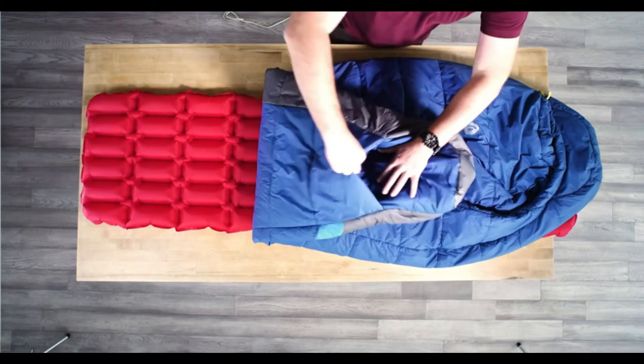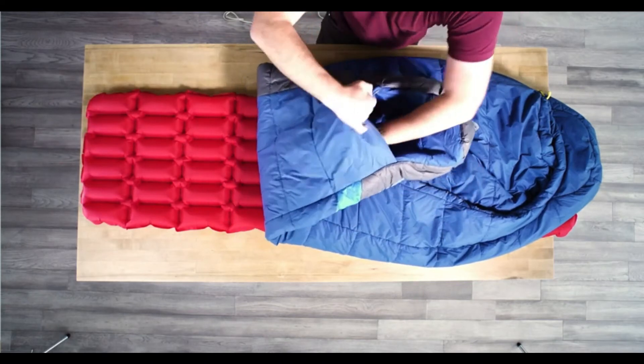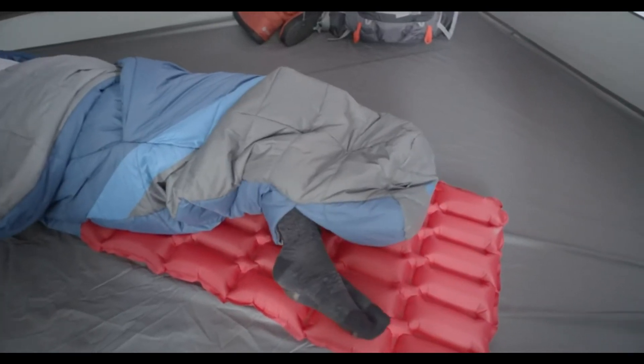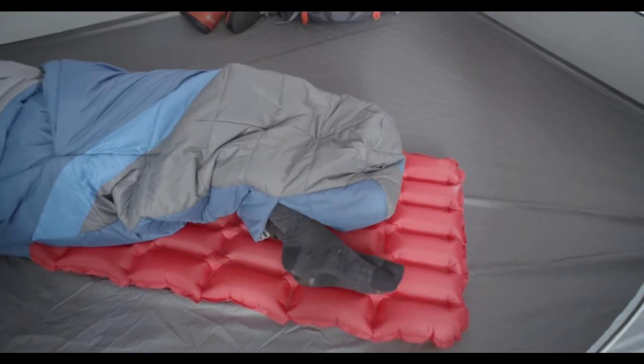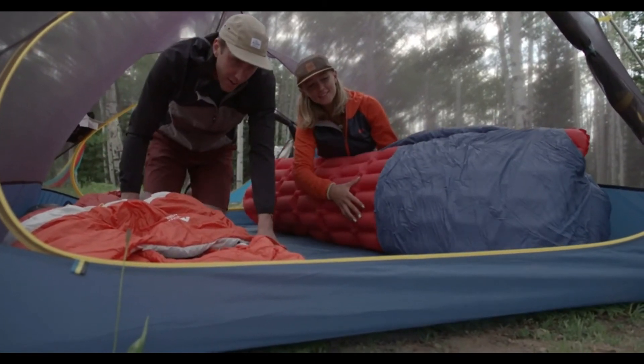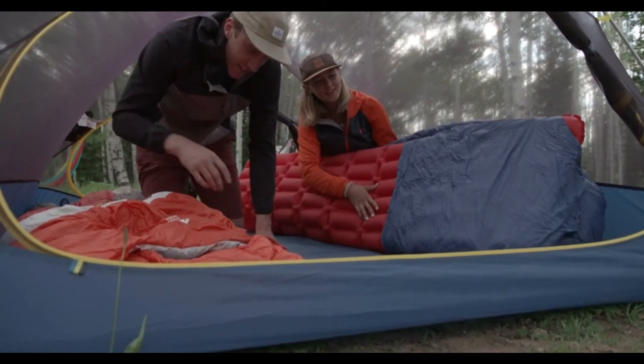Another great zipperless feature is our patented zipperless self-sealing foot bag. This allows you to regulate temperature and increase comfort — you can kick your feet out if you get too hot, and if you get cold you bring them right back in and everything seals right up. One of the most important factors for comfort on our zipperless bags is our half-height pad sleeve, which keeps your sleeping pad attached to your sleeping bag so you can move around without it getting wrapped around you.